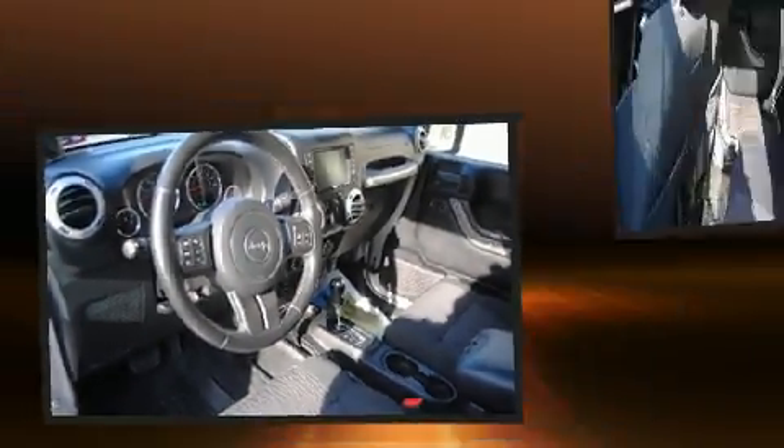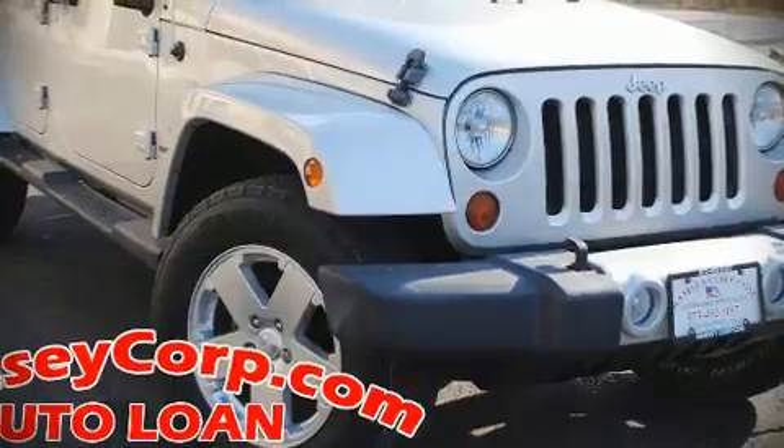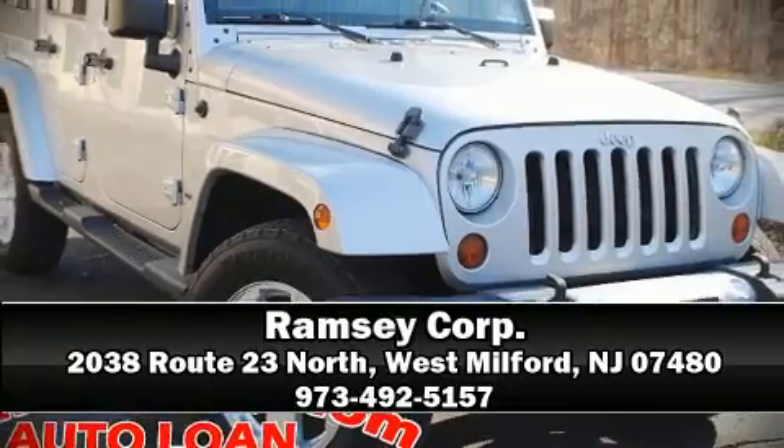Additional safety features include brake assist, ignition disabling, and four-wheel disc brakes with ABS. Stop by our dealership or give us a call for more information.